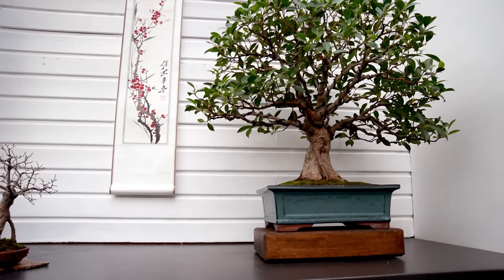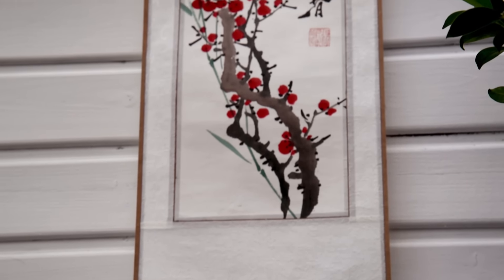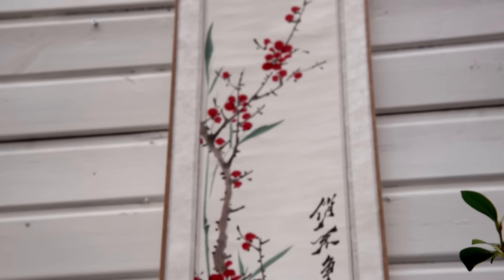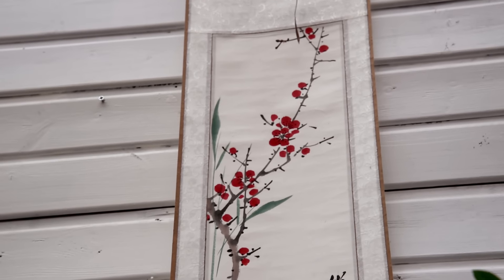I never quite understood where I got it in that condition, but I did. It's displayed with a cherry scroll — I believe it's a cherry anyway — and it goes well with the display.